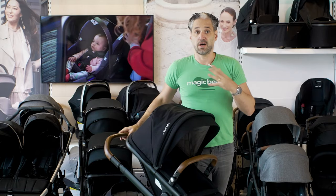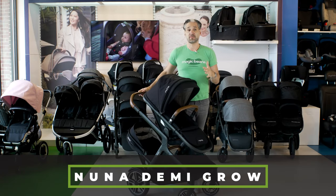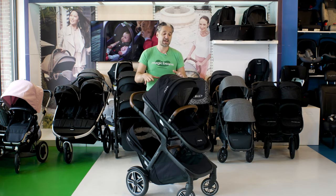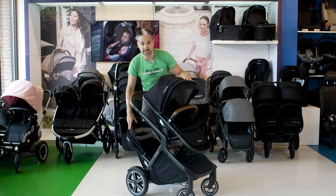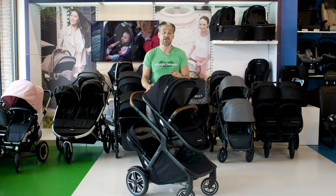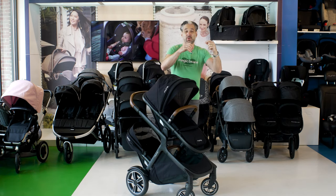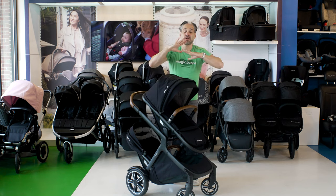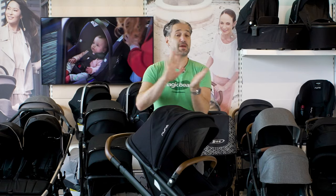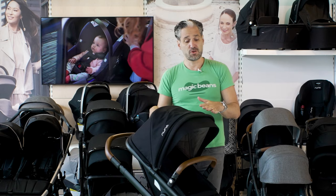The Nuna Demi Grow. Something to think about when shopping for double strollers is that both seats don't always have the same weight limits — sometimes the main seat and the second seat have different limits. But in this case, both hold up to 50 pounds. So if you want a stroller that really grows with your child, two 50-pound kids — like two five-year-olds — and you could push them both.